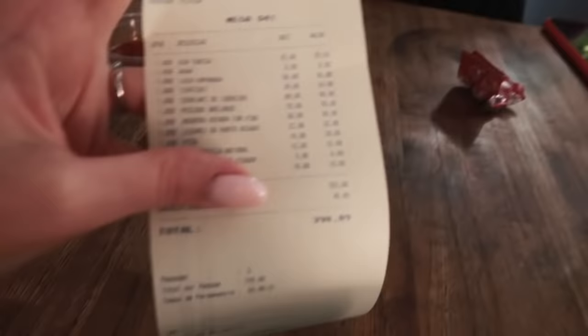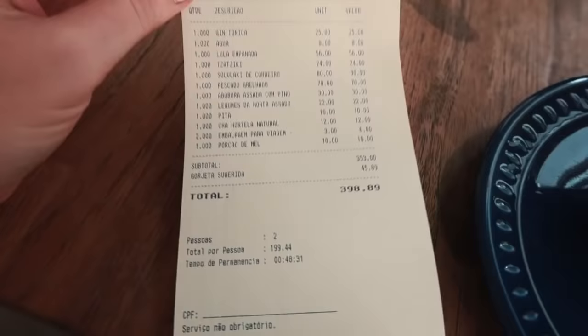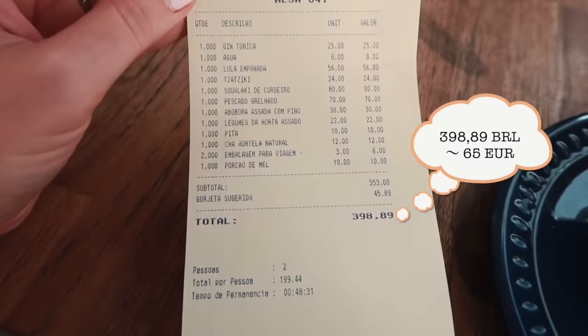In case you're interested, this is the bill — almost 400 real. To convert to euros, you divide by six. Now we are going back to Hotel Emiliano to drop all the bags.